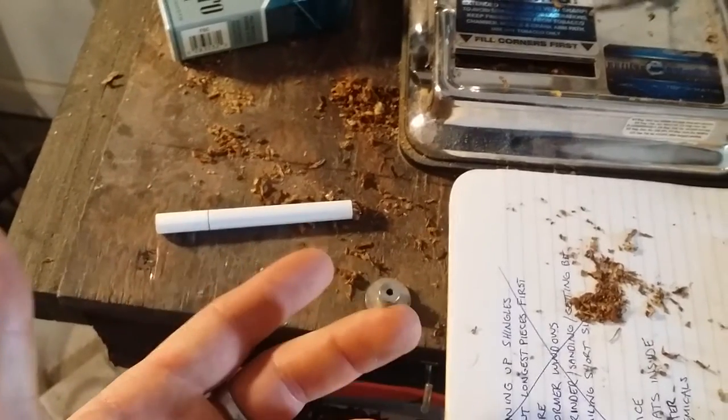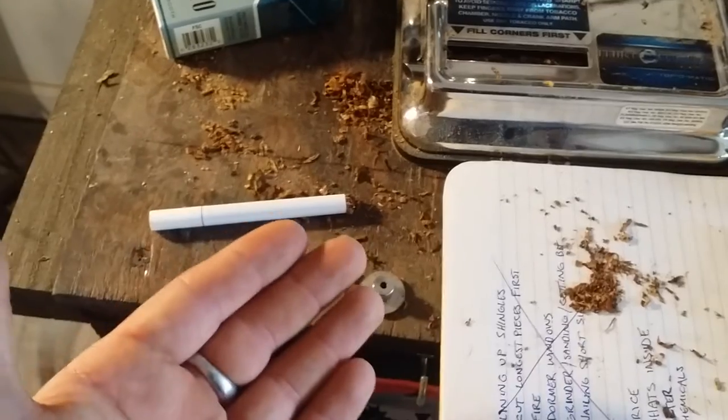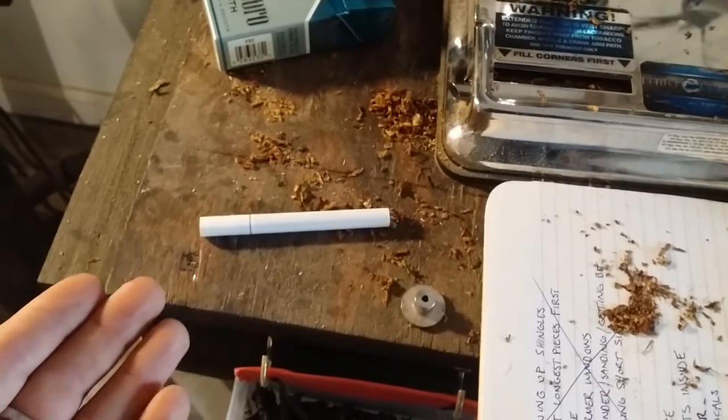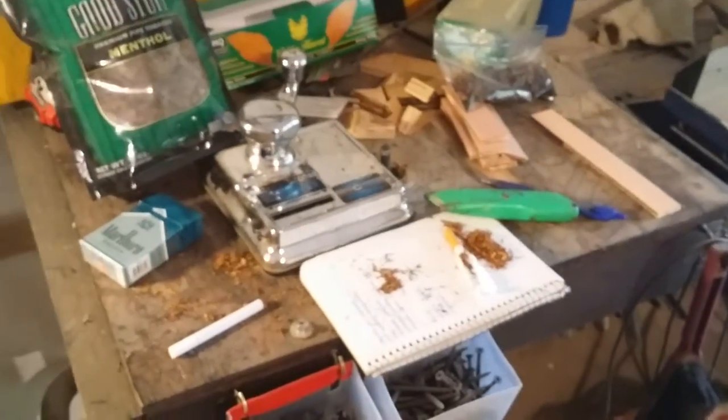You can control the filter — we talked about cotton versus fiberglass. And you can control all kinds of things, like the pack density. If you like a lightly packed cigarette that burns quickly, you can not load it as much. If you'd like one that burns extra slow and lasts a long time, you can do that. You can regulate your consumption. And the price difference is huge. So those are the benefits of rolling your own cigarettes.